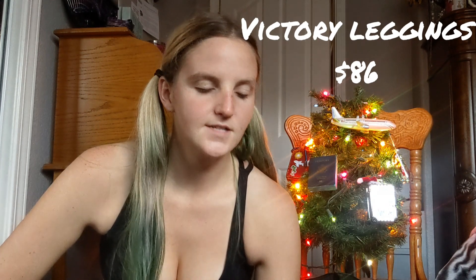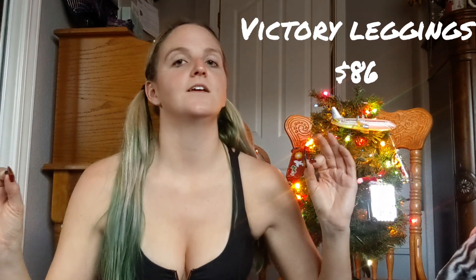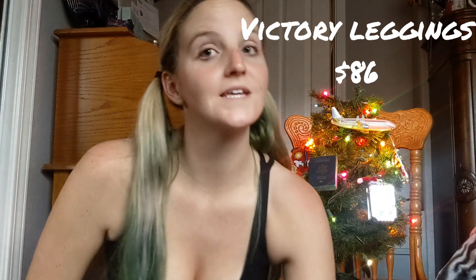Next, I'm gonna show you the Victory Leggings. They are $86. Both of these are in the range that they normally price bras and leggings, so this is kind of the normal pricing for Bombshell. I got these in my typical size large, so both of these are true to size for them. I will go ahead and show you guys the leggings.